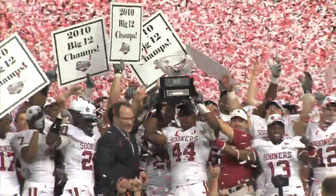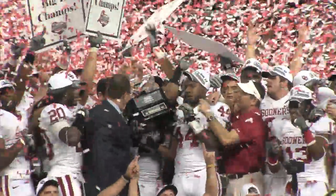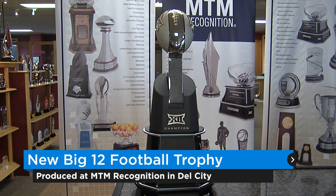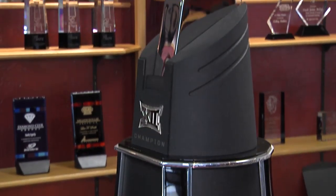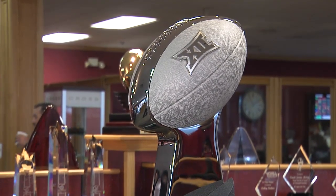The Big 12 will crown a new football champion on Saturday as the Sooners face TCU, and after the game the winner will proudly hoist the Big 12 Championship football trophy, which is designed and produced by MTM Recognition in Del City. The trophy has a massive black base with silver accents, with the conference's distinctive 12 logo prominently displayed. Up top, the trophy now has a removable 17-pound sleek silver football.